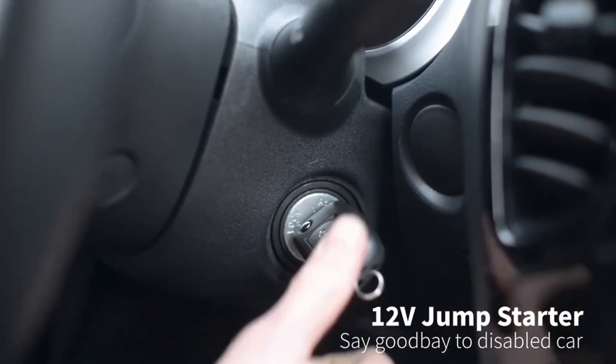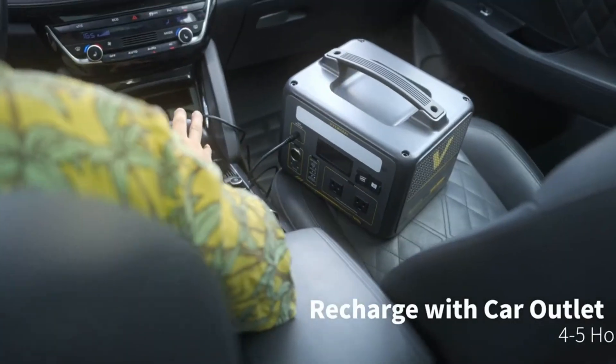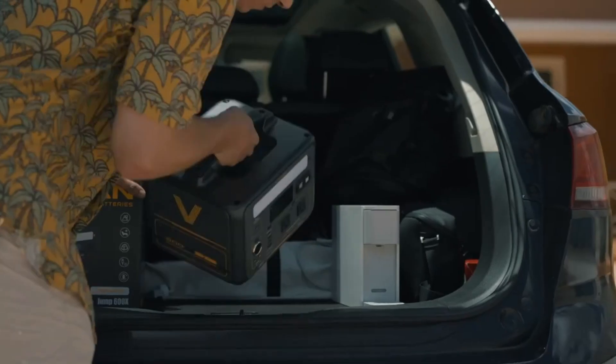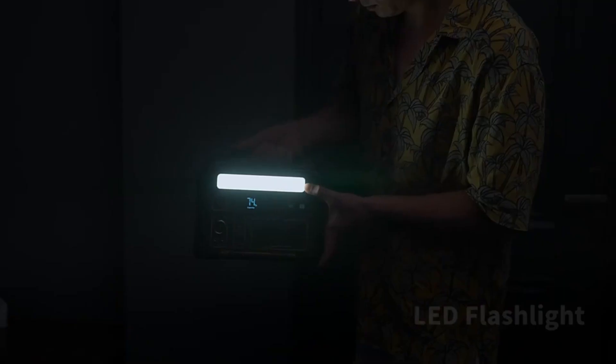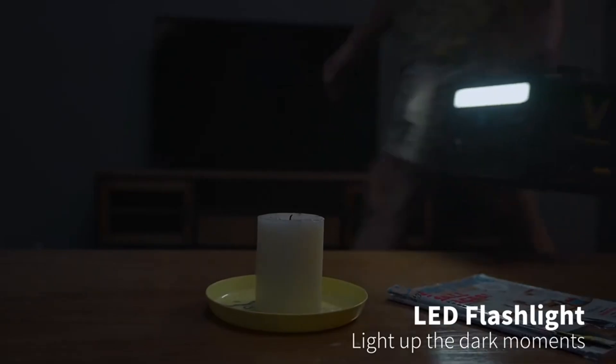Pros: Includes a 110W solar panel. Compact and travel-friendly. Long-lasting LiFePO4 battery. Quiet operation. Perfect for light outdoor use, weekend trips, or as a solar-powered backup for small electronics.